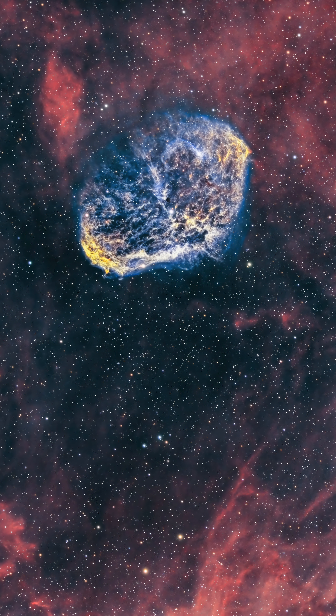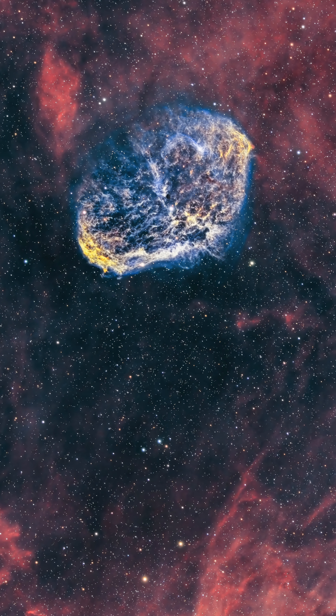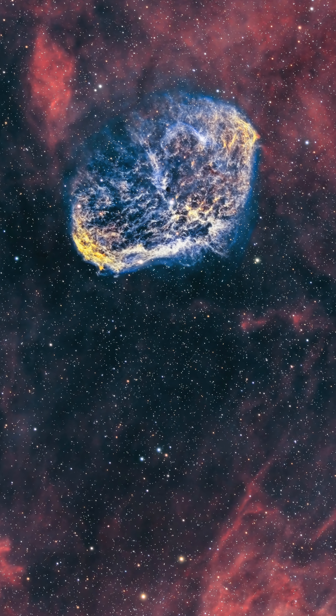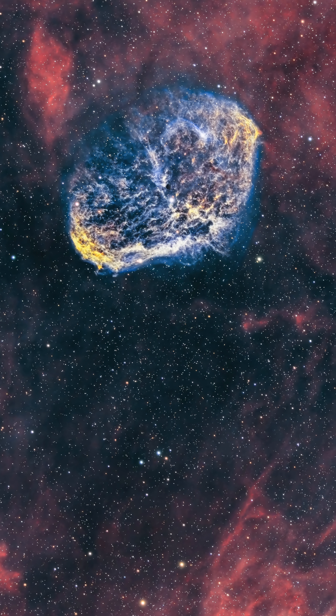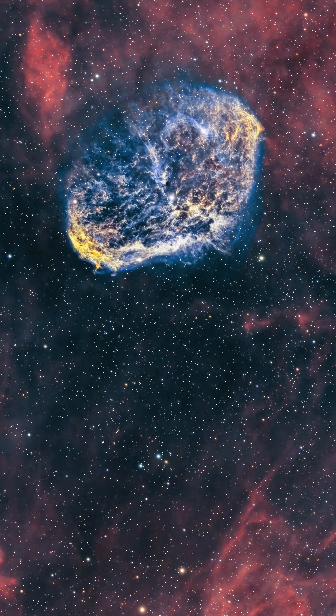Number two: NGC 6888, the Crescent Nebula. This small little space nugget is interesting looking, to say the least. You can use anything from a wide field telescope like a Red Cat 51 to a Celestron Edge HD 8 to frame this. It looks amazing any way you frame it, thanks to all of the surrounding nebulosity.